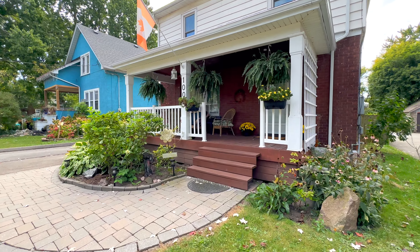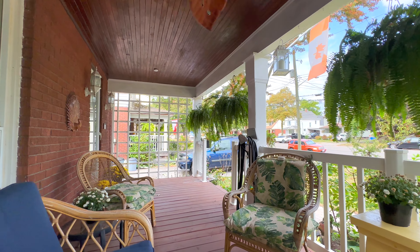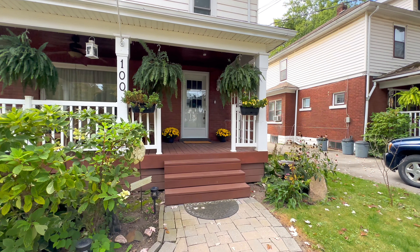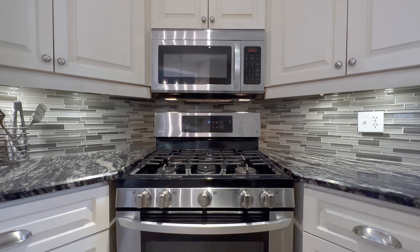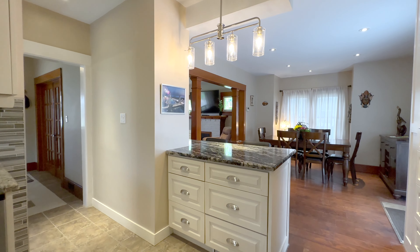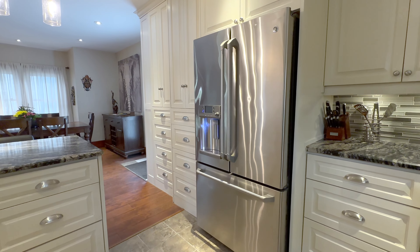Welcome home to 100 Elgin Street here in the beautiful city of Port Coburn. This location is incredible — such a wonderful family-oriented neighborhood. Walking distance to schools, shopping, and all amenities. A quick walk to the Welland Canal and short distance to Nickel Beach.